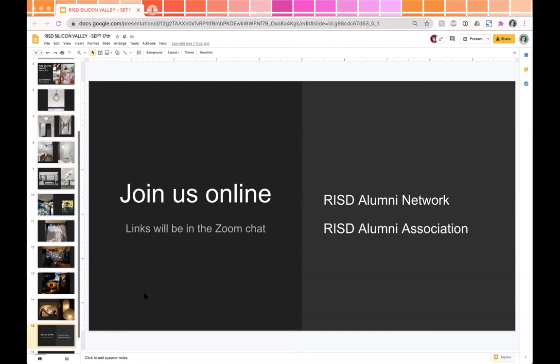Thank you everyone for joining and one final plug: if you haven't joined your local alumni club or the RISD network, please do so. I've had some amazing messages from current students and recent alumni about how I can help them in their career, and I'd love for all the other alumni to be in a similar position to do the same thing. Thank you so much Jess for joining us and sharing all of your amazing process and work. Thank you so much for having me. Bye everyone.